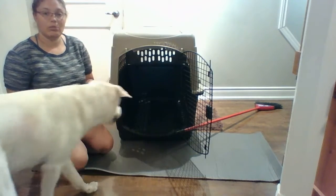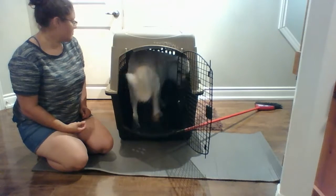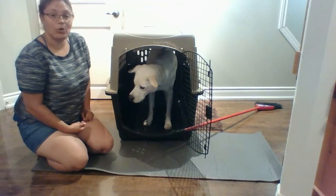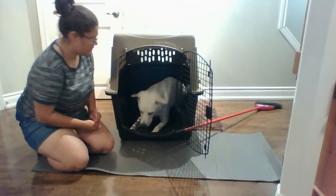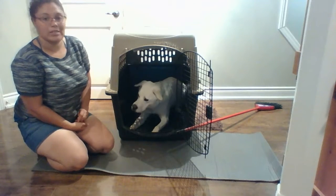Once he understands what I'm looking for, I'll add a word to it: 'in your crate.' And if he sits down or lays down in the crate, I'll reward him even more, because that's what we want — we want the dogs to be relaxed in the crate.